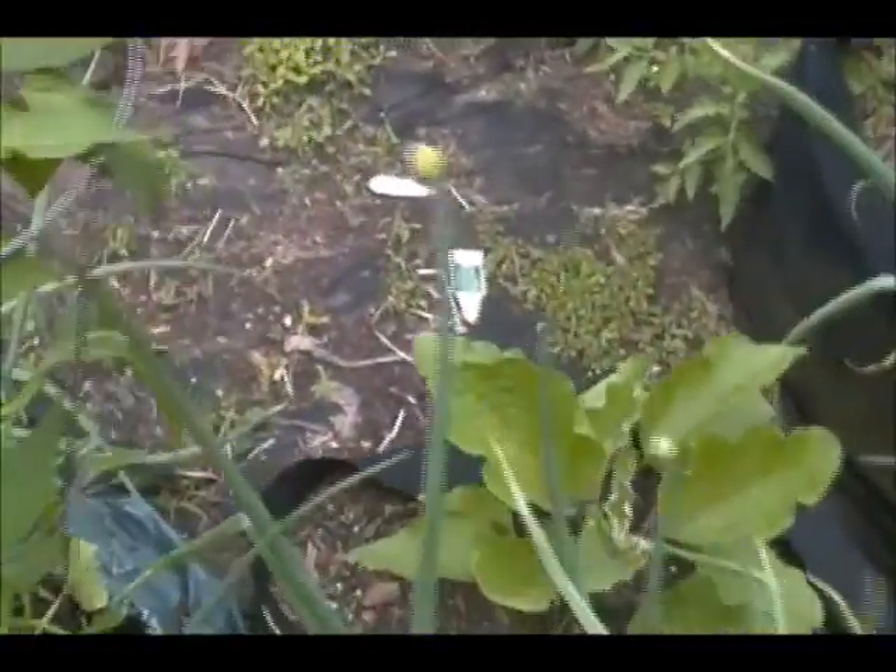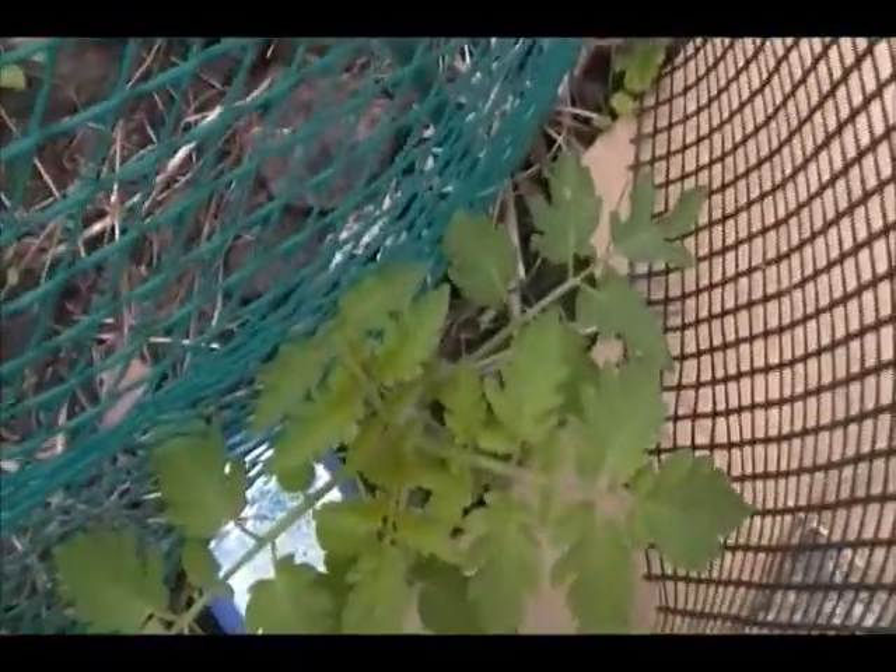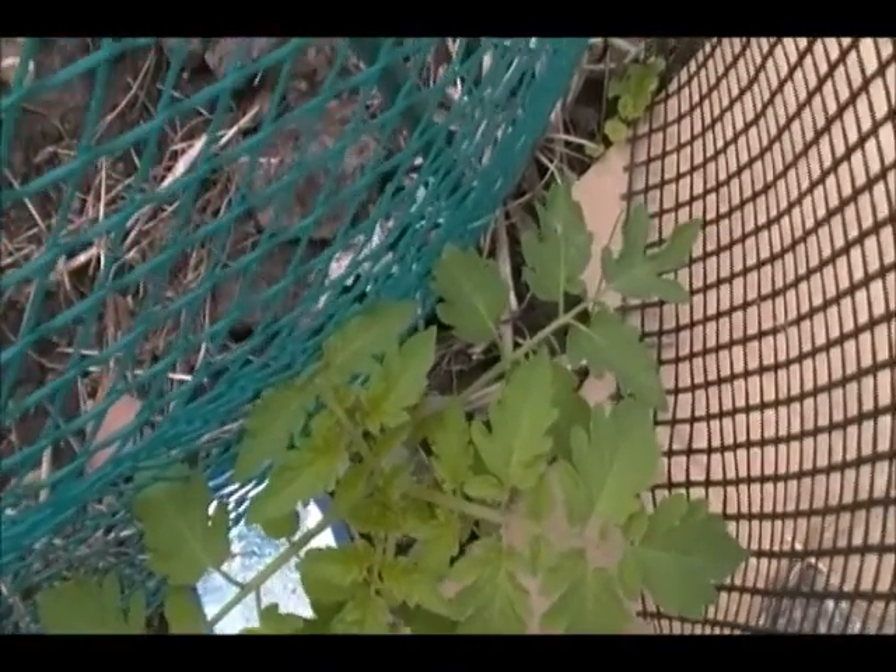Over here we have Garden Salsa — see that little pepper right there? The earliest pepper I've ever gotten. And this, I'm hoping, is that heirloom-type little tomato that came up here by total miracle last year. I got two of those and I'm protecting them from the rabbits.